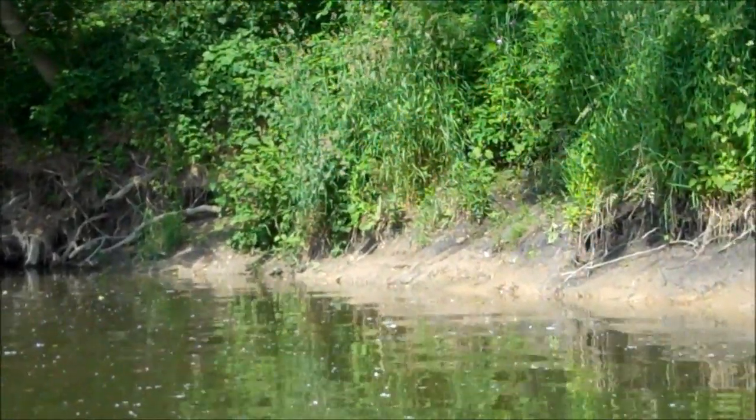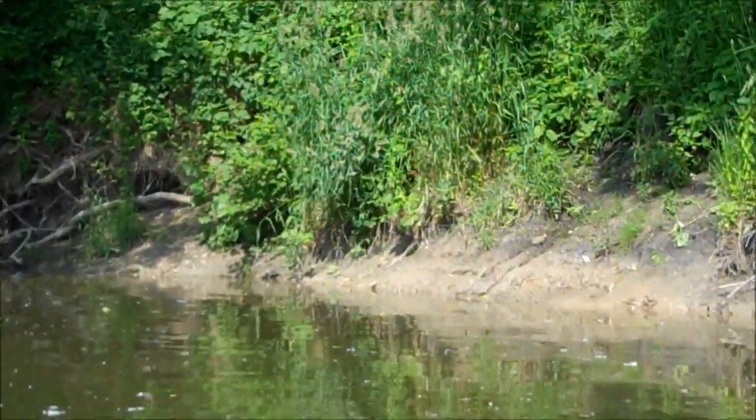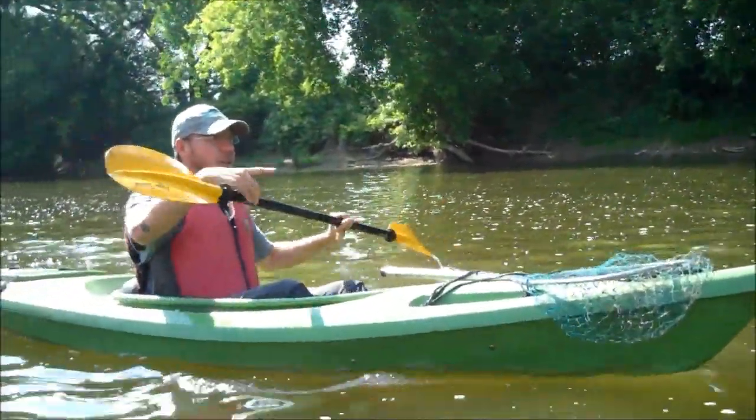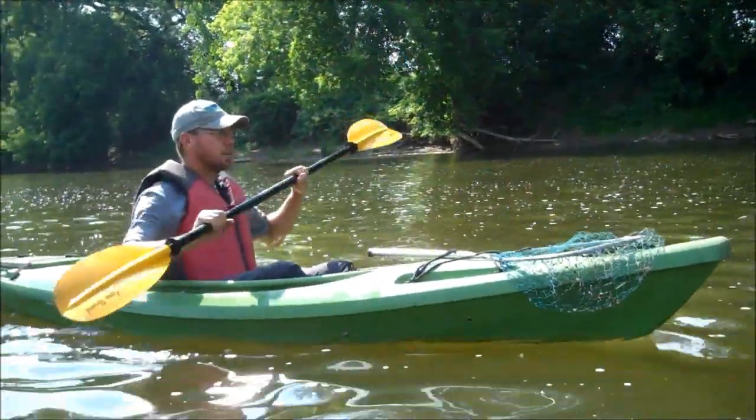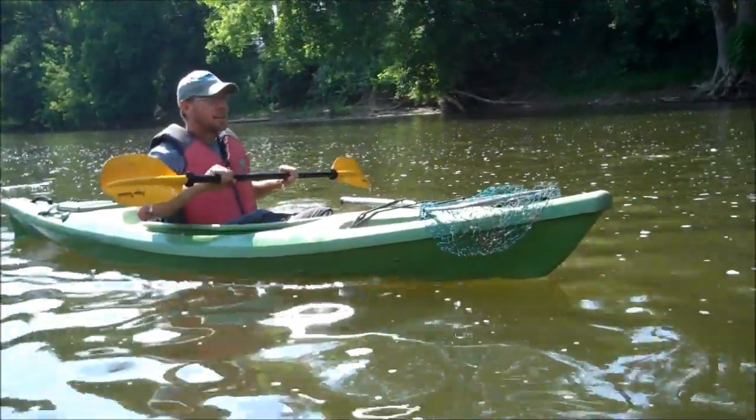Obviously we're on the Thames River, but I can't tell you where we're going or where we've come from, because for turtles like these there are many risks — some of them natural, some of them human. You may see plenty of spiny soft-shell turtles along the shore of the Thames, but these animals are a threatened species. That's why Londoners are asked to give them space and respect their habitat, but also to let the Upper Thames River Conservation Authority know when they see one.